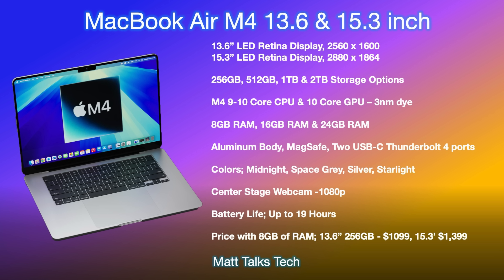For pricing, the 13.6-inch baseline with 8GB RAM and 256GB storage will be $1,099 USD, while the 15.3-inch equivalent will likely be $1,399 USD — with the difference being you'd get the 10-core CPU in the 15-inch versus the nine-core in the 13-inch baseline. That's all the latest we know about the M4 MacBook Air. Let me know your thoughts in the comments. If you enjoyed the video, please like and subscribe, and I'll see you soon.